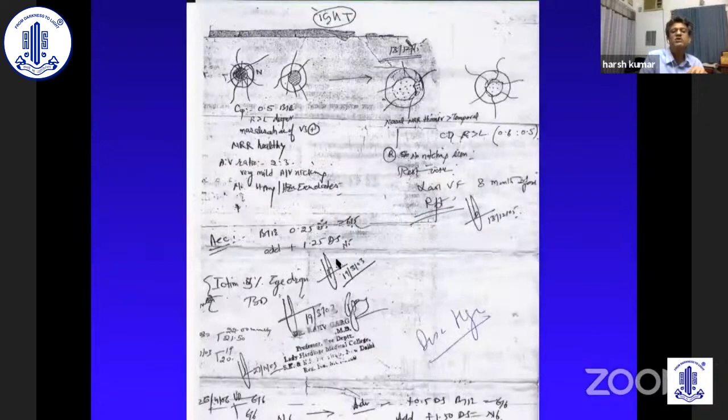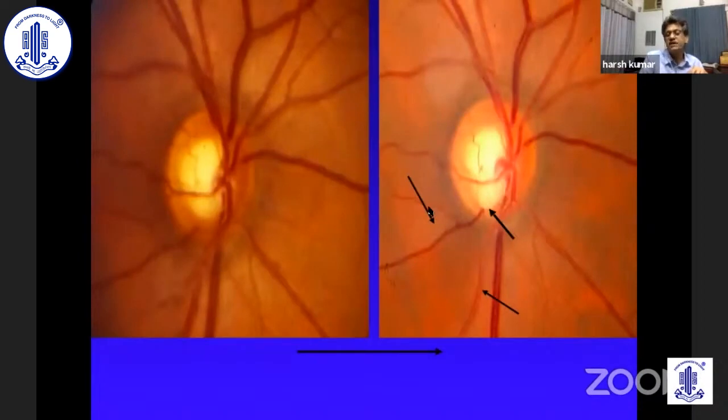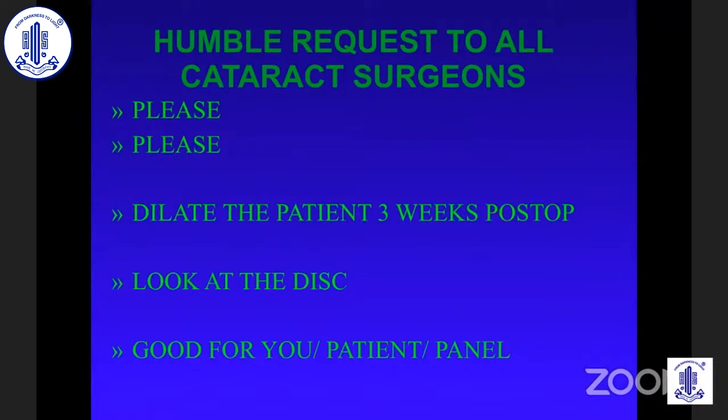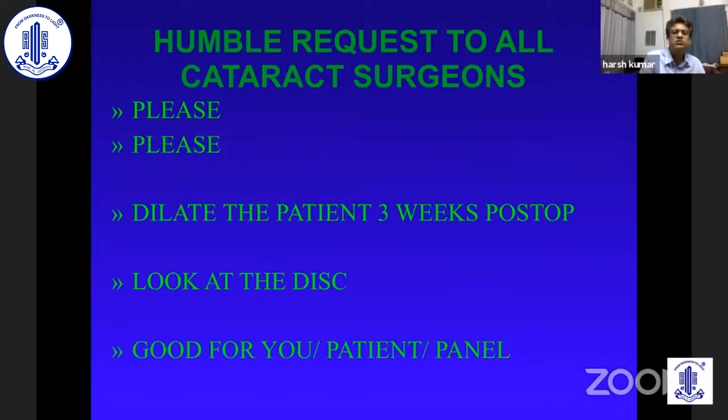I must show this — Dr. Rajiv Garu, who was our DGHS, has serially documented with just a pen and paper how beautifully the disc has deteriorated. The disc is crying, 'please save me.' And please — there is a request to all cataract surgeons: dilate the patient three weeks post-op and look at the disc. There are innumerable patients I am getting who are post-cataract in whom the disc has not been looked at, they have glaucoma, and they come to us when it is so far advanced that we really can't do much. It will be good for the patient and for everyone that we don't get advanced patients. Please dilate and look at your patients' discs, detect glaucoma early, so we can all be safe.